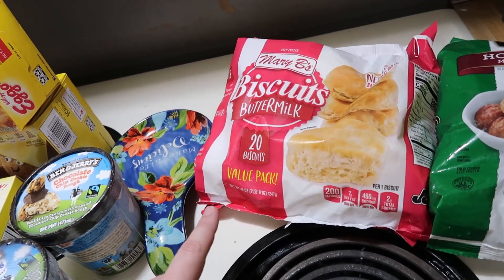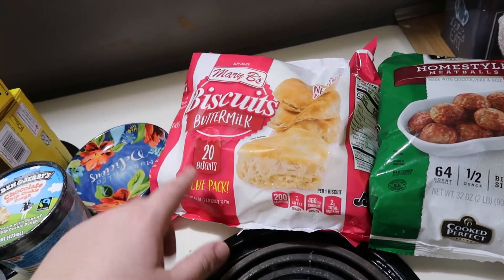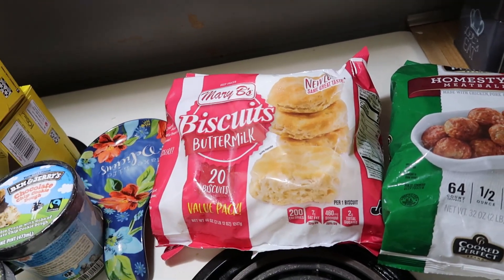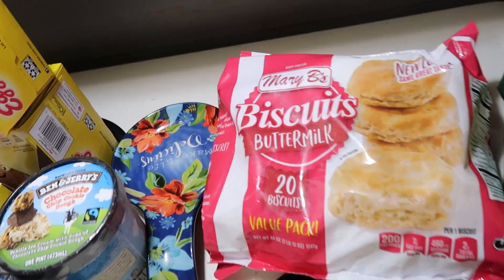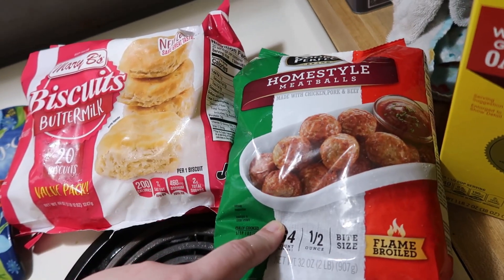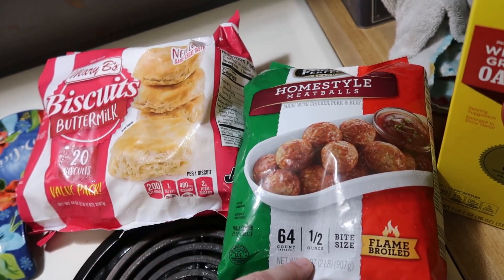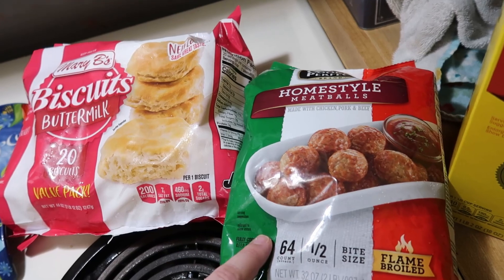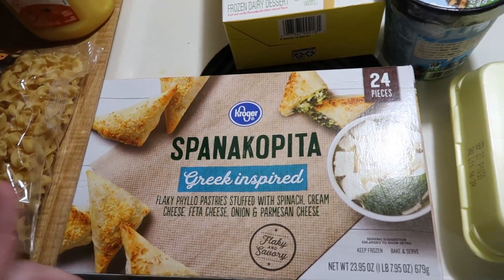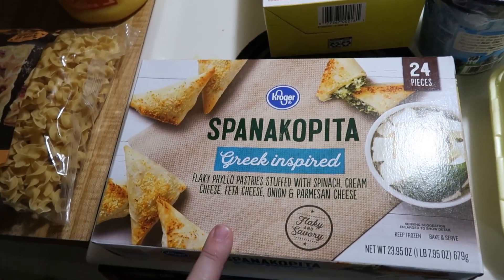I got some ditalini pasta — I like it for different things and Aldi doesn't carry it, so I grabbed some to have on hand. I also got egg noodles for tuna casserole, and some orange juice because Aldi was out when I went earlier. Kroger had a deal where if you spend $15 on certain items you save $5, so that's why I grabbed the Eggo waffles — strawberry and chocolate chip for the kids.